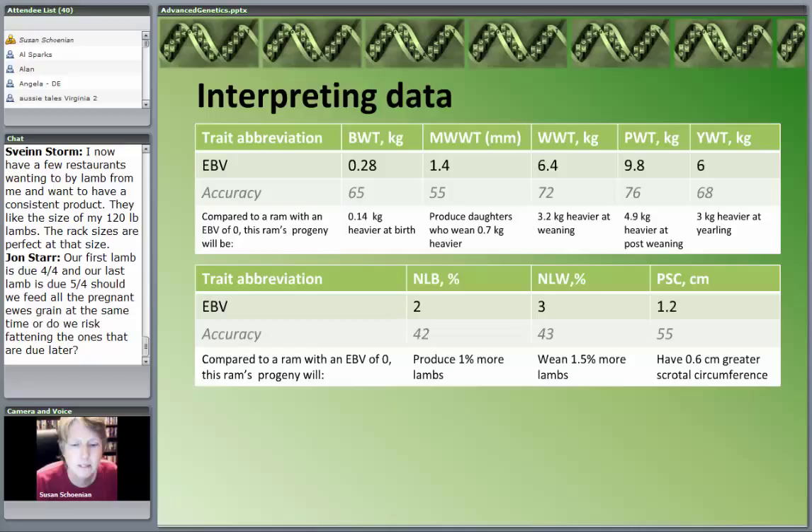Multiply 0.6 centimeters by 2.5 and you'll get inches. Notice the accuracy figures are lower for reproductive traits — they're harder to measure and have much lower heritabilities. You might think 1% more lambs doesn't sound like a lot, but start thinking about generations and years, and it really starts to make a difference. Genetics is a long-term commitment. Cross-breeding gives instantaneous results, but making genetic improvements to a breed or closed flock takes time — it works, but it takes time.